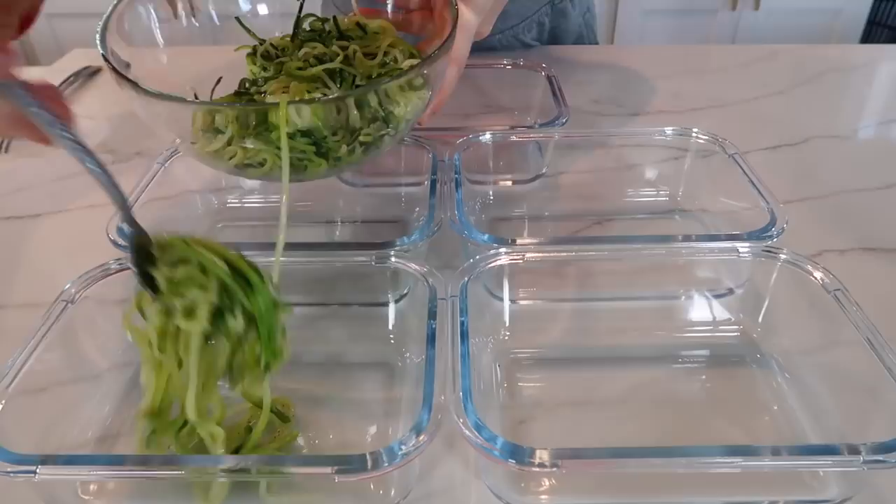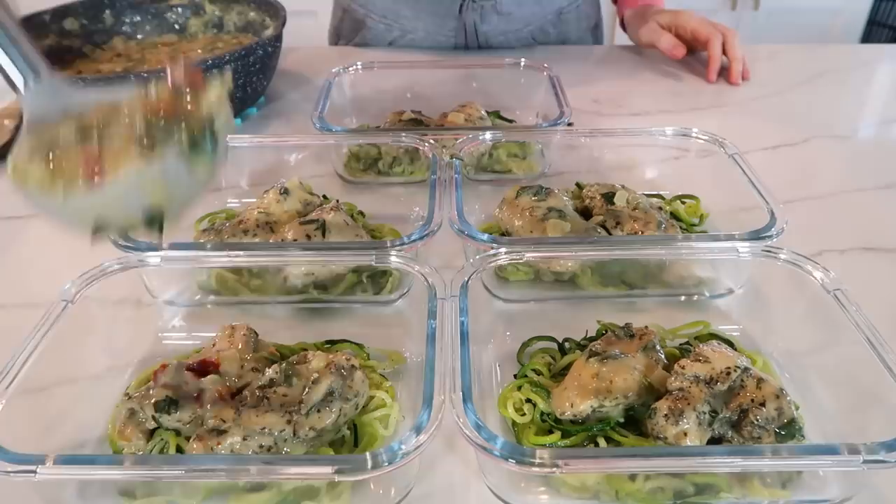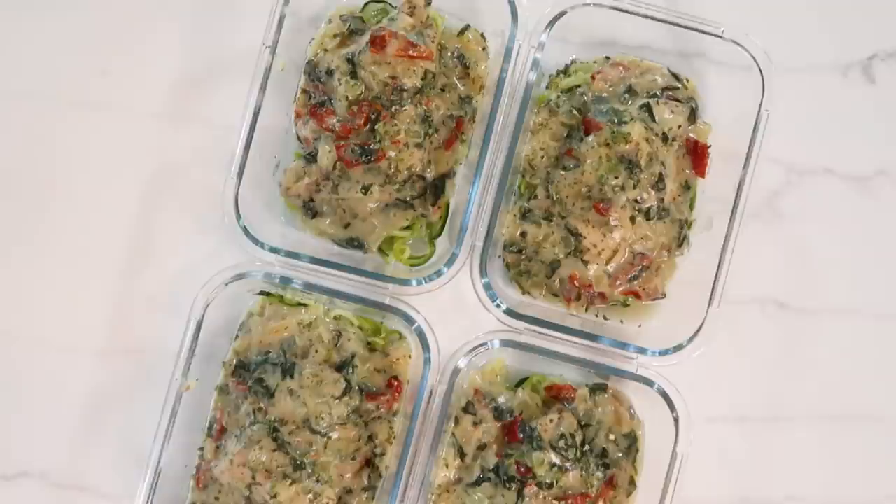To assemble the meal prep containers, add the zucchini noodles in first, followed by two chicken pieces in each container — I tried to pair a larger piece with a smaller piece to balance it out — then top that off with the sauce mixture. This sauce can be frozen if you want to prep it in larger batches. This recipe is rich, full of flavor, and extra filling. Dinner meal prep is complete.